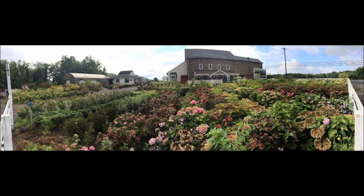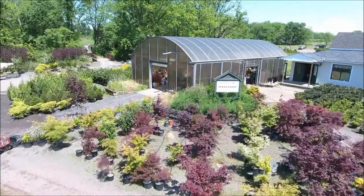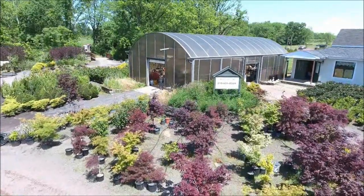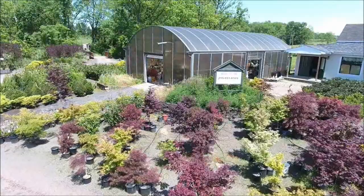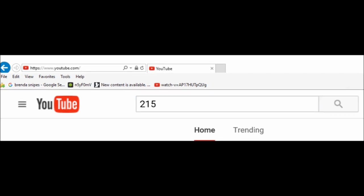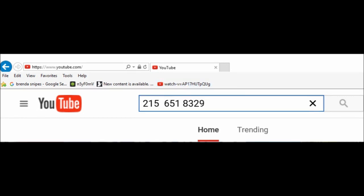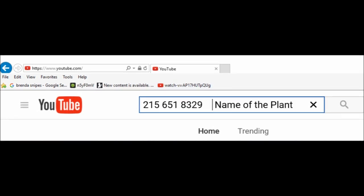If you are interested in buying trees from us and you do not see the tree that you're looking for, there's an easy way to see if we have it. Go to YouTube and search by entering our telephone number, 215-651-8329, and then the name of the plant you're looking for. If we have it, the YouTube video of it will come up and you can see what we have.